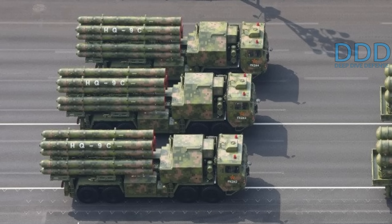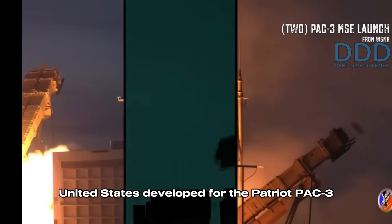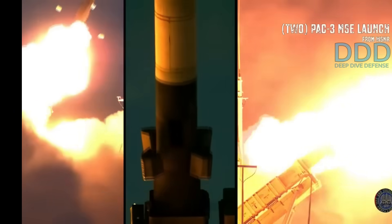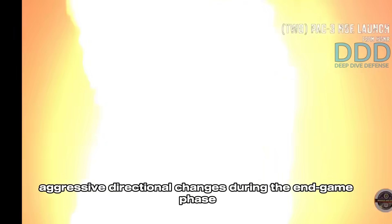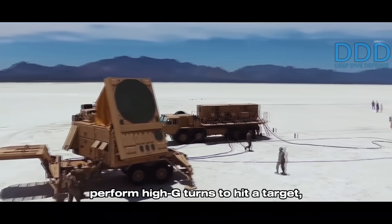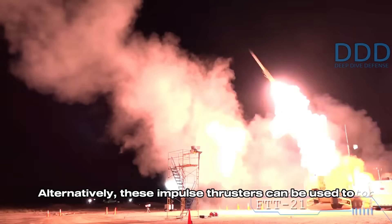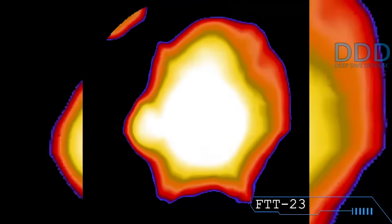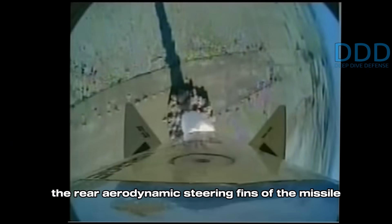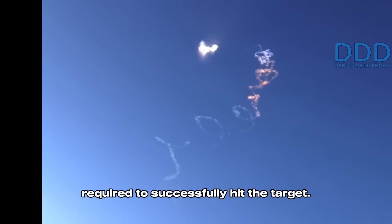The key change from the HQ-9 to the HQ-9C is the addition of lateral impulse thrusters, similar to the technology the United States developed for the Patriot PAC-3 missile and Russia for the S-350. This allows the HQ-9C to execute aggressive directional changes during the end-game phase of an engagement. At its maximum estimated range of 200 kilometers, when the missile is in a low-kinematic state with low energy reserves, the lateral impulse thrusters provide instant turn capability. These thrusters can also engage very high-altitude targets like ballistic missiles at altitudes between 20 and 40 kilometers, where aerodynamic steering fins become largely ineffective due to the thin atmosphere, allowing impulse thrusters to execute drastic course changes while aerodynamic surfaces handle fine adjustments.